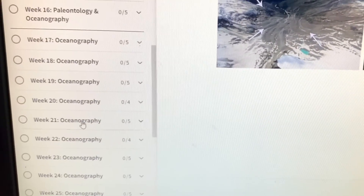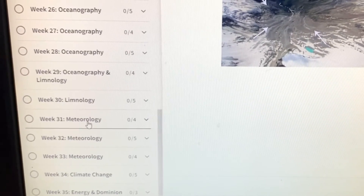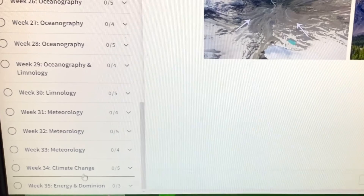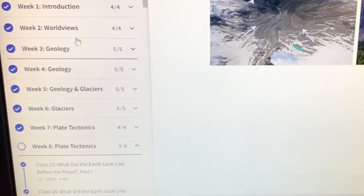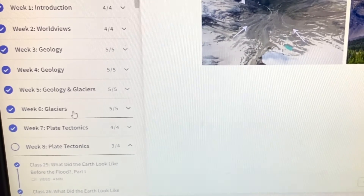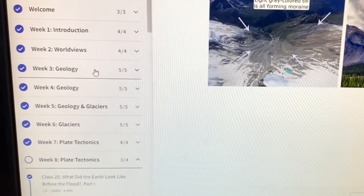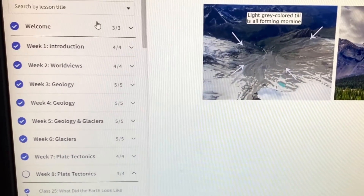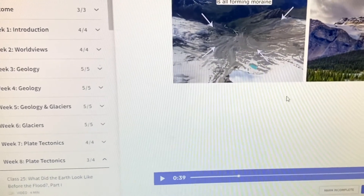There is a lot — paleontology, oceanography, meteorology, some climate change, energy, and dominion. And up here at the beginning it covers introduction, worldviews, geology, and glaciers. All very interesting. When they're looking at it, this is what they see — they're just hitting play and watching the video and filling out the questions.